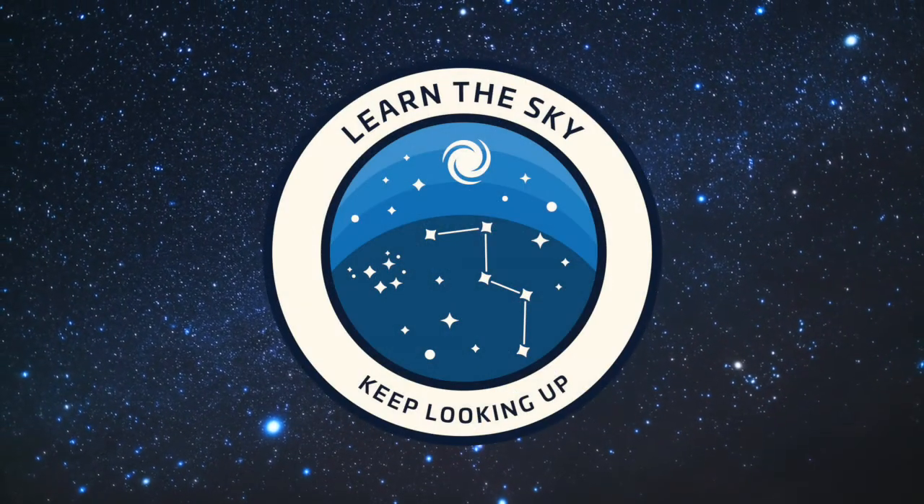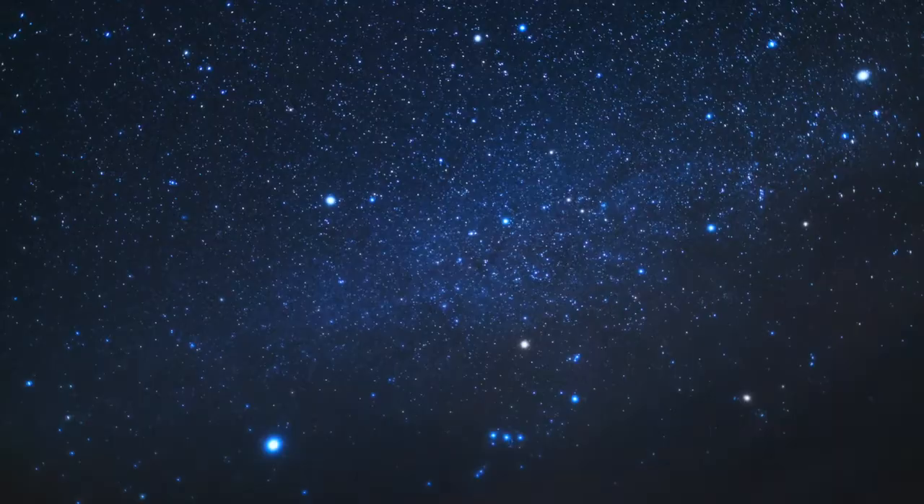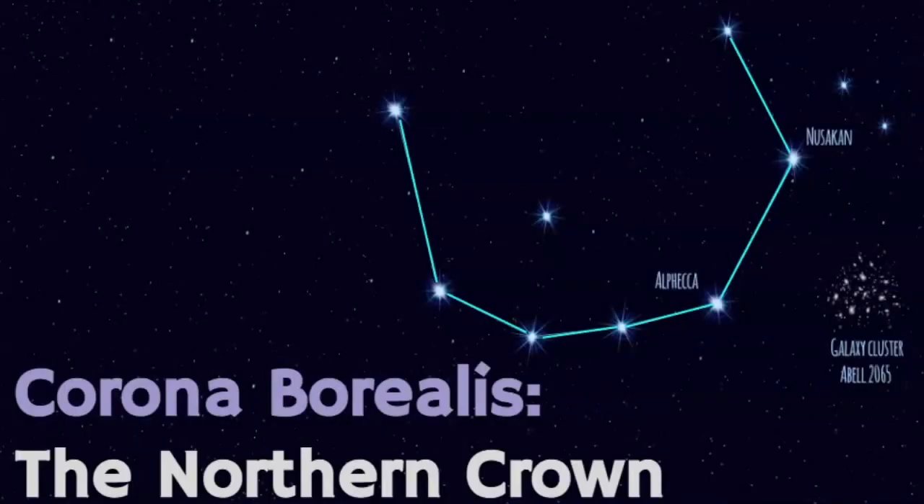Welcome to Learn the Sky, your online resource for learning about the stars and constellations. My name is Janine and in this video we're going to learn about the constellation known as Corona Borealis, also called the Northern Crown.